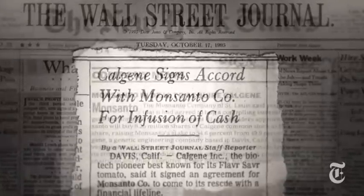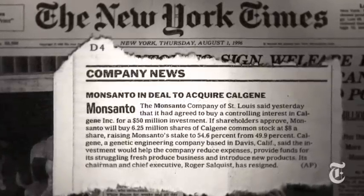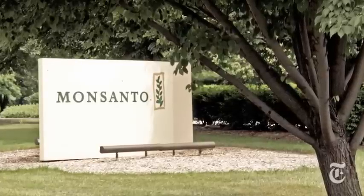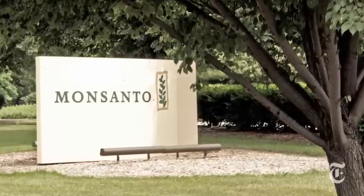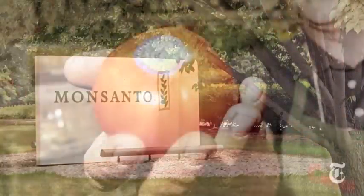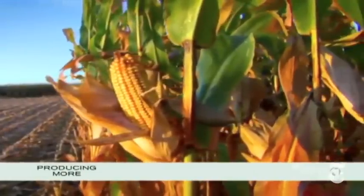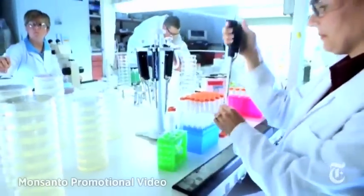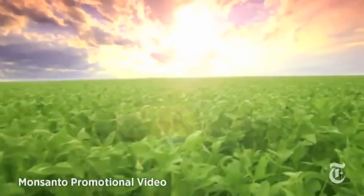"The main reason they acquired us is because we had patents on key technology. And I think in the final analysis, they didn't want an upstart out there calling for labeling when they didn't want labeling at that time." Monsanto denies its opposition to labeling GMO foods played any role in acquiring Calgene. The company eventually shelved the Flavr Savr tomato. Today, Monsanto makes billions every year by selling seeds for staple crops infused with genes that kill insects and resist weed killers.